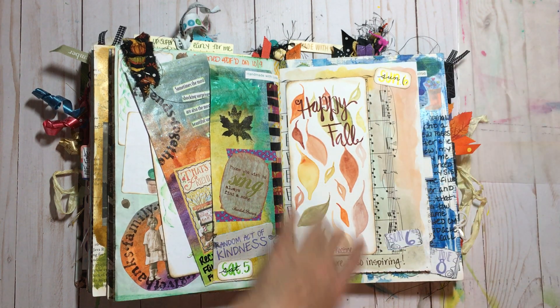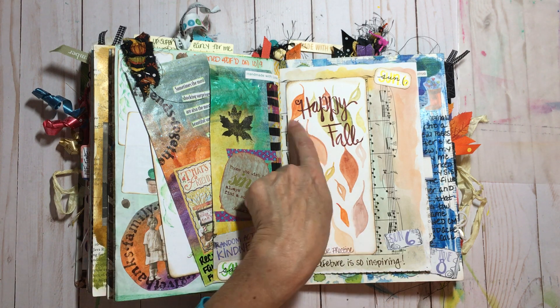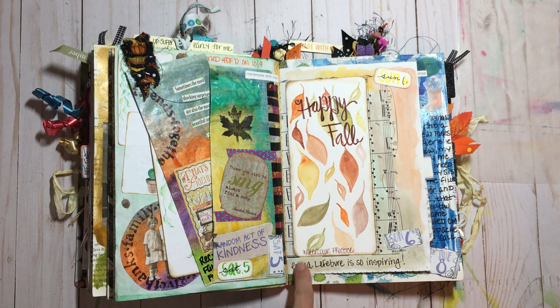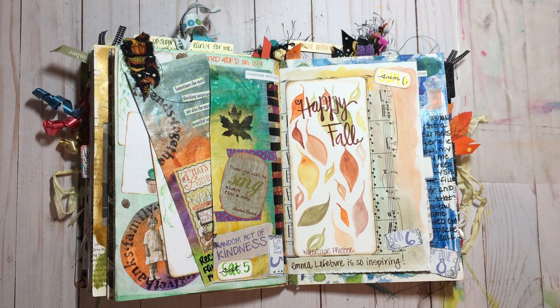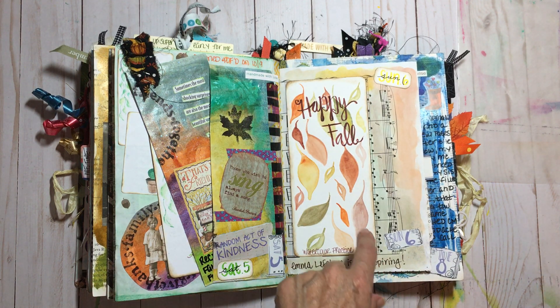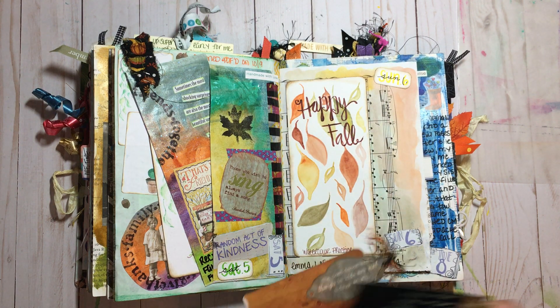This is watercolor practice and this is actually the original — I did not make a photocopy, which I probably should have. I messed up on the lettering, but at any rate my inspiration came from Emma LaFever. I'll put her link below — just did a quick little watercolor background on the music page.